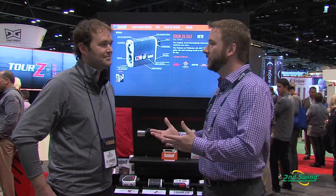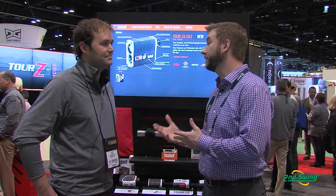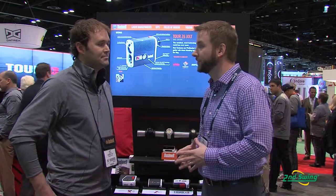Hi, I'm Pete Carl with Second Swing Golf and we're here at the Orlando PGA Merchandise Show. I'm chatting with Scott Peterson, Product Manager at Bushnell. Scott, can you tell us a little bit more about Bushnell and maybe inform us of why laser might have some advantages over GPS?